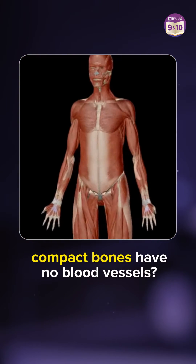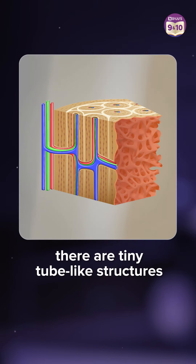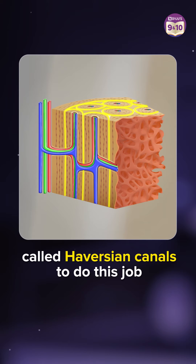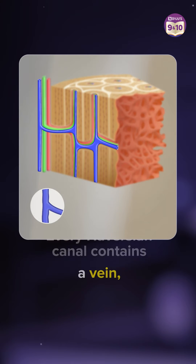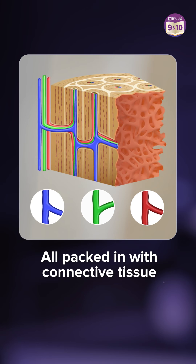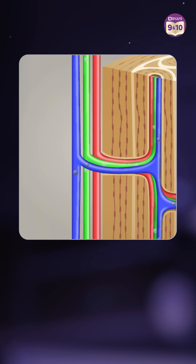Does that mean the compact bones have no blood vessels? Well, inside the compact bone, we have numbers of tiny tube-like structures called Haversian canals to do this job. Every canal contains a vein, artery, and a nerve cell, all packed with connective tissue, keeping the tissue compact and doing its job of supplying compact bones with oxygen and nutrients.